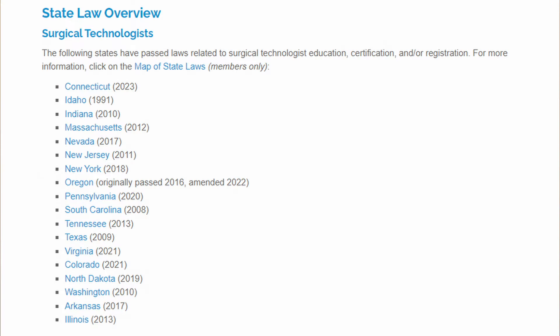Each state is different when it comes to what they require, so you need to check with your state laws and legislature to see the credentials and training requirements around surgical technician jobs. This list of 18 states has legislation around training and certification requirements. If you do not live in one of these 18 states, you may have much faster access to this career if you just put yourself out there.